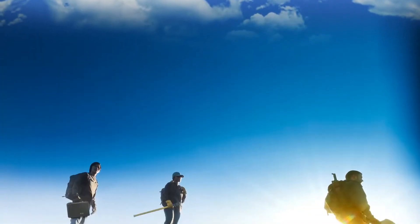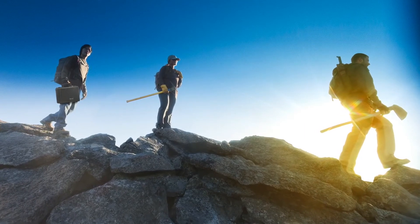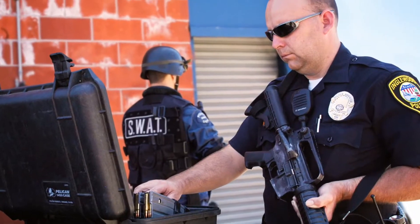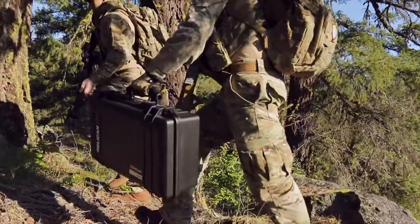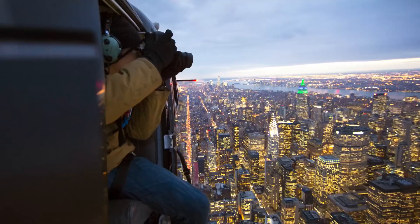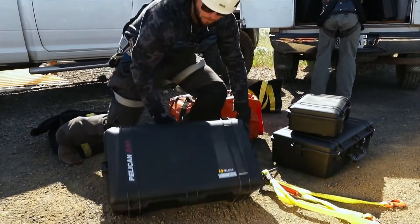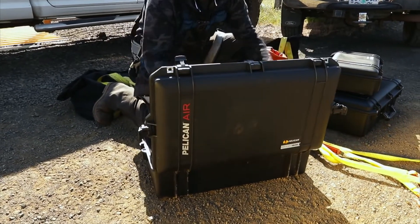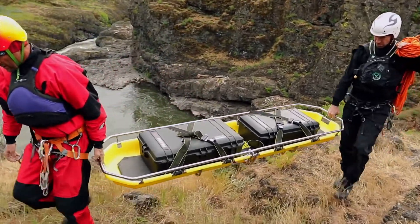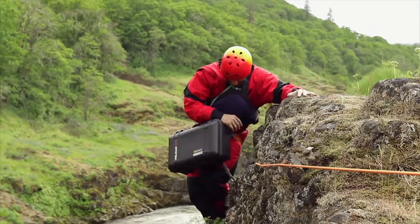The new Pelican Air cases still take brutal punishment while keeping the tools of your trade perfectly intact. Whether it's law enforcement, or firefighting, military, or any number of intense industrial professions, serious pros know their success relies on keeping their equipment safe, and they rely on Pelican. And when you're working hard, having a case up to 40% lighter can save energy for when you need it most.